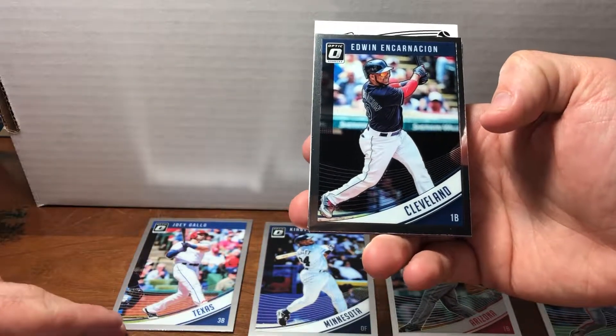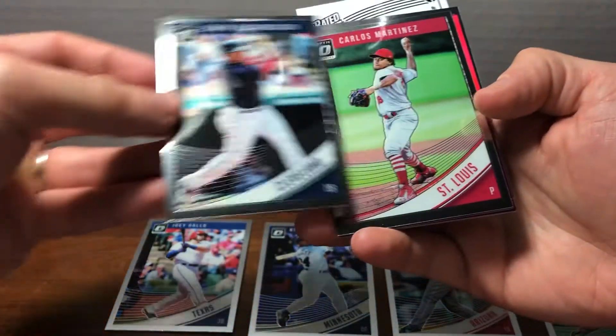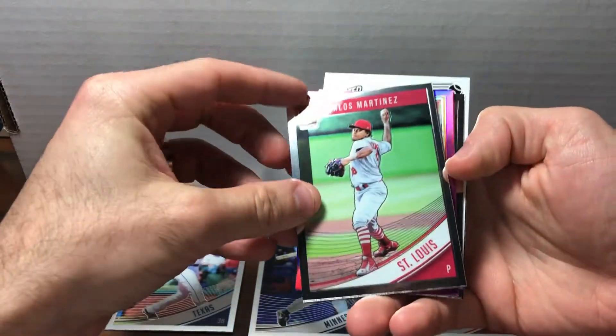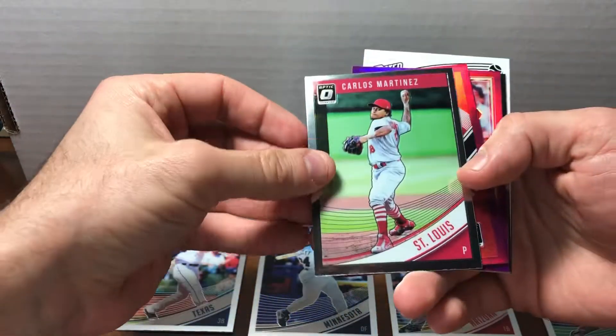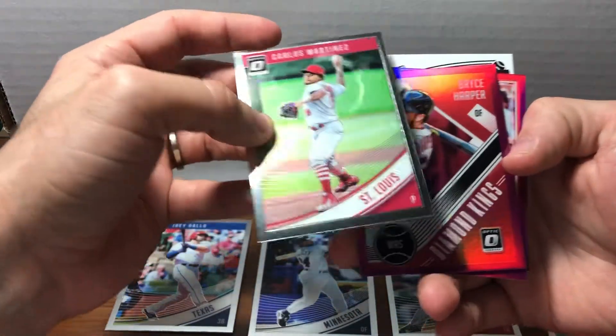Encarnacion. Oh, there's Carlos Martinez — one of my favorite pitchers. He's just so fun to watch, an awesome player. I'm a huge Cardinals fan. This is an awesome card. There's no birds on the bat, but I liked it.